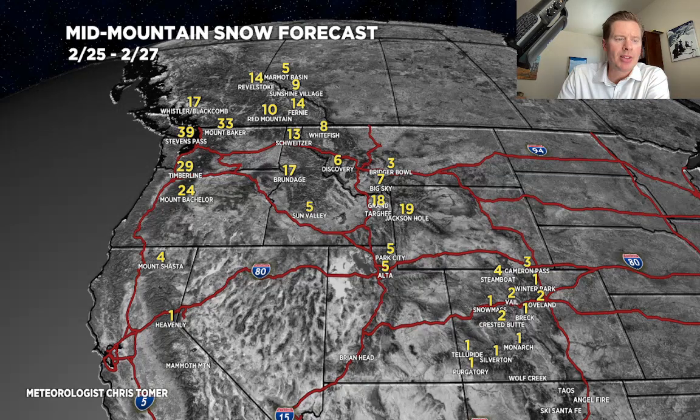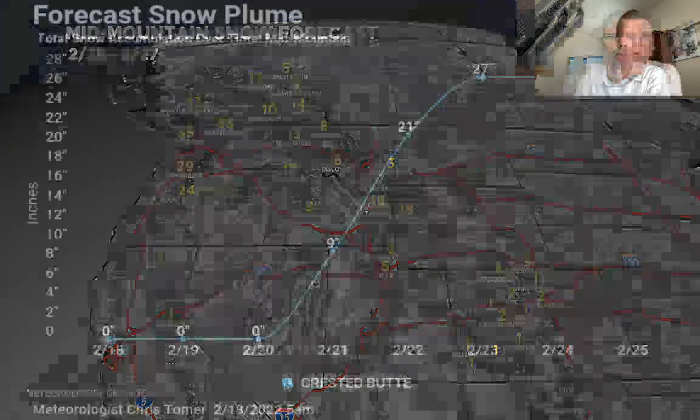Here is my snow plume for Crested Butte. I do think given the circumstances that Crested Butte, Aspen, Snowmass catch some of the big totals out of this. The 21st, 22nd, 23rd — I think those are the prime days for potentially a couple of feet of snow. Crested Butte, West Elks, Aspen Snowmass, and certainly a couple of feet down over Silverton, Purgatory, Telluride. It's probably three feet over the top of Wolf Creek.